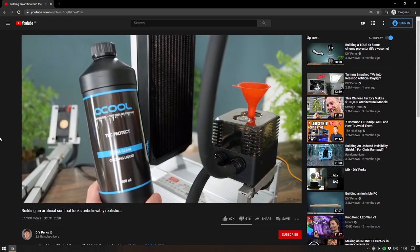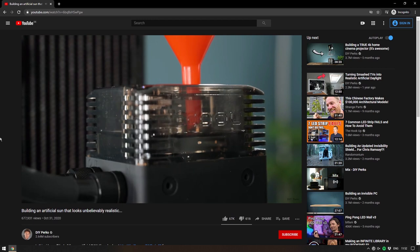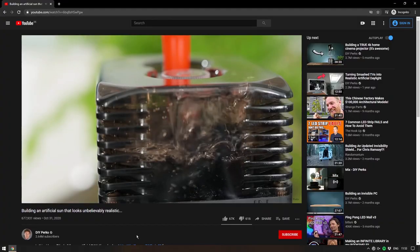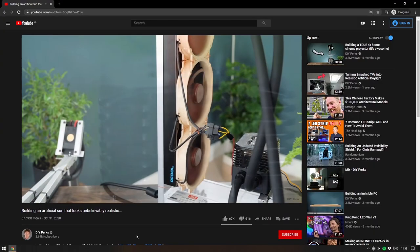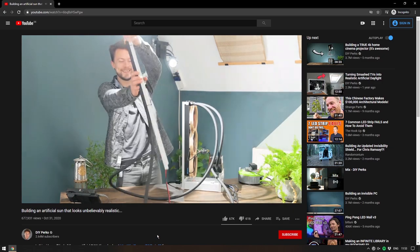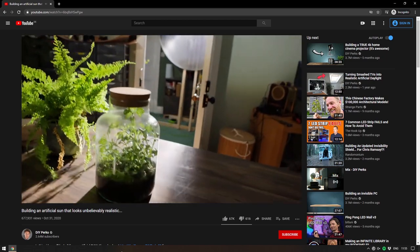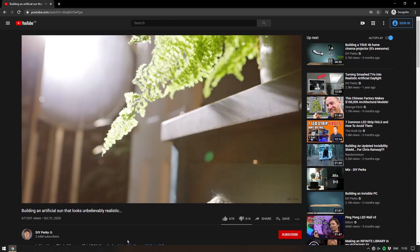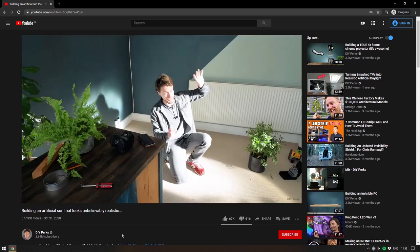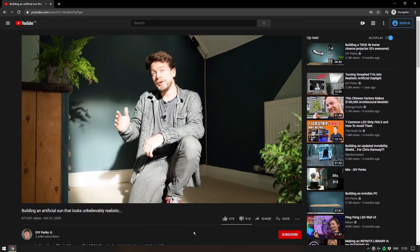We had a liquid-cooled Raspberry Pi in last week's show, and now we have a liquid-cooled LED — I love this idea of liquid cooling everything. This is a legitimate use case because it lets him pump cooling to the LED without too much hanging on the dish. Long story short, DIY Perks has done it again with an absolutely wild project. His videos are just fascinating to watch with the amount of effort he puts in — he's already got 2.5 million subscribers, but if you're not subscribed I'd suggest checking this out.